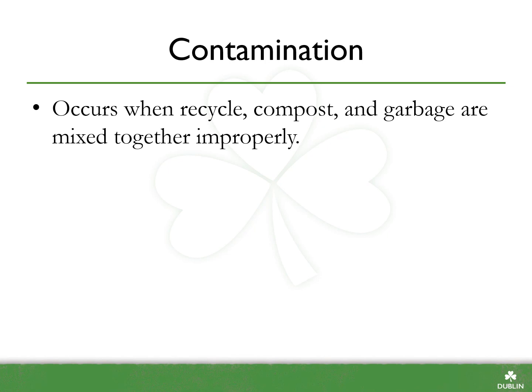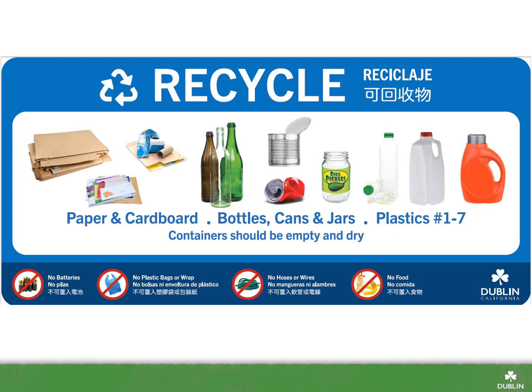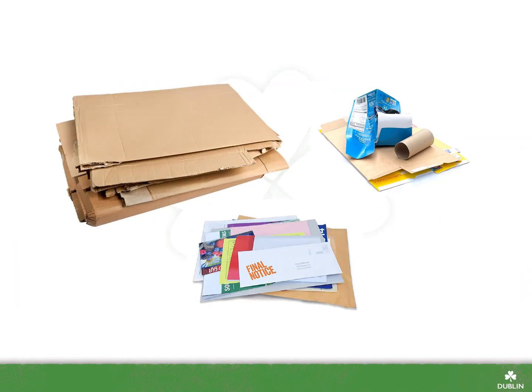So what items should you be putting in each of the bins? Let's start with the recycle bin. Recyclables are materials that can be recovered and made into new products. Items that go into the recycling include clean paper, such as office paper, newspaper, and cardboard. Make sure to flatten boxes to save space in the dumpsters.